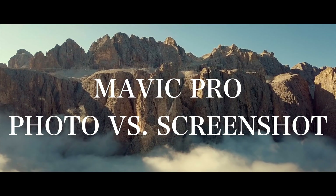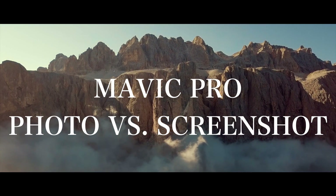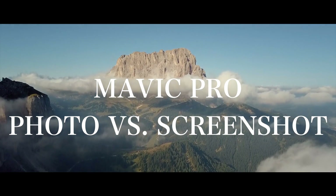Hello to everyone. I use my Mavic mainly for filming. When I need a photo, I simply take a screenshot of my video footage. I was wondering if the quality of this screenshot is much worse than the quality of a real photo. I'd like to answer that question today.